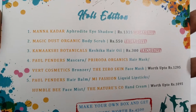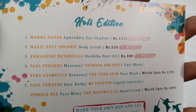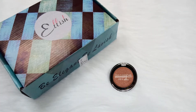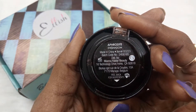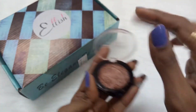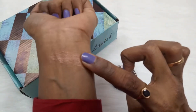The first product according to the info card is the Manna Khadar Aphrodite Eyeshadow, priced at 1335 rupees. It's an exclusive product and it's almost triple the price of the box. Here is the packaging — let me unpack it. Everyone receives the same shade and it's really good. It reads 'Aphrodite Eyeshadow, made in China, Manna Khadar Beauty.' You need to peel back for the full ingredients list. Look at the swatch — the pigmentation is really intense and it's such a lovely shade that suits everyone. This is our first product.